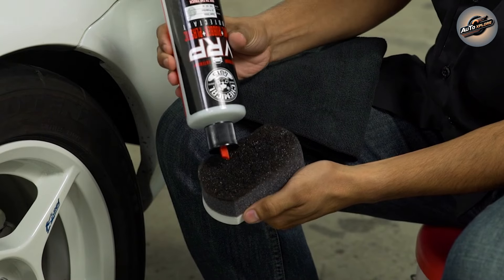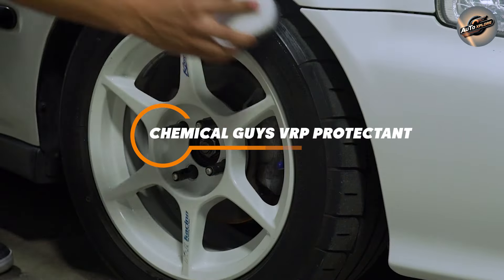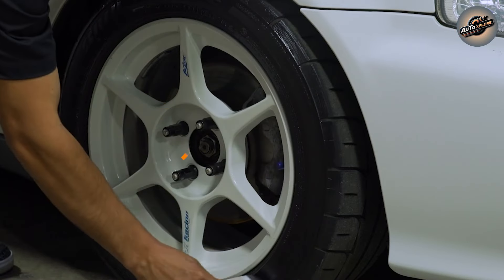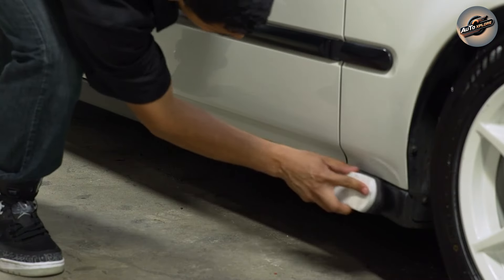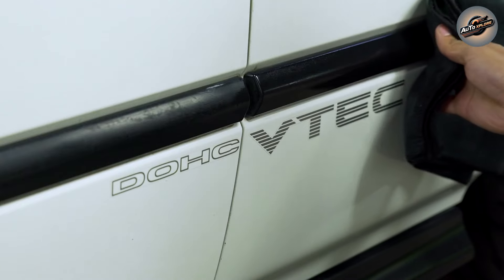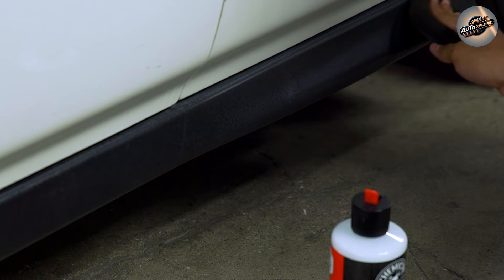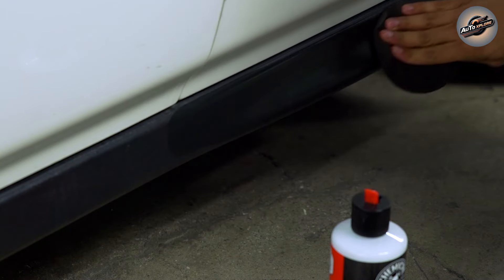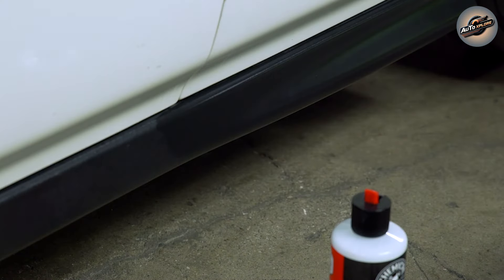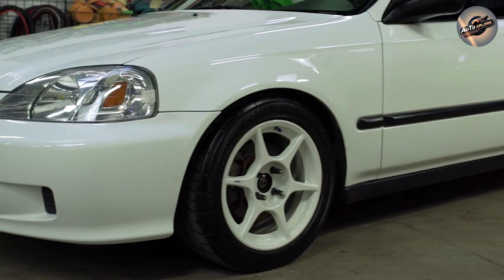Welcome to the ultimate guide on preserving your vehicle's pristine appearance with Chemical Guys VRP Protectant. If you're passionate about keeping your car looking showroom ready, you've come to the right place. Today we're diving deep into the world of automotive care with a comprehensive review of one of the most sought-after products for protecting and enhancing your vehicle's surfaces. So buckle up, and let's explore the transformative power of VRP Protectant.